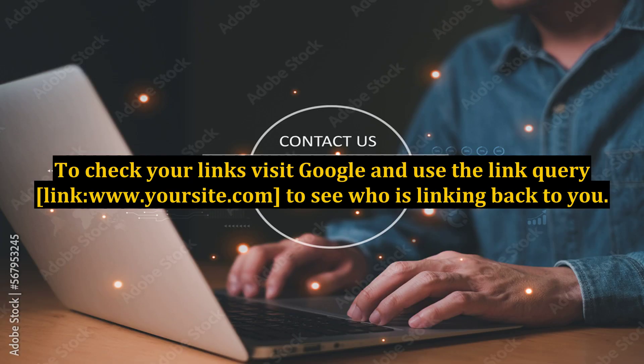You should be aware that it can take up to 3 months before some backlinks will be recognized. To check your links, visit Google and use the link query: link:www.yoursite.com to see who is linking back to you.